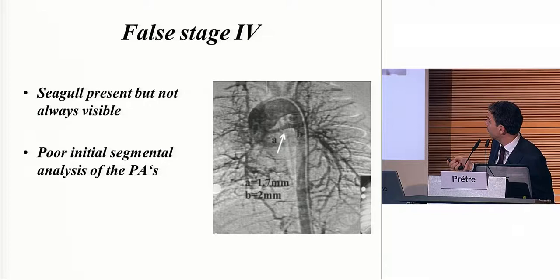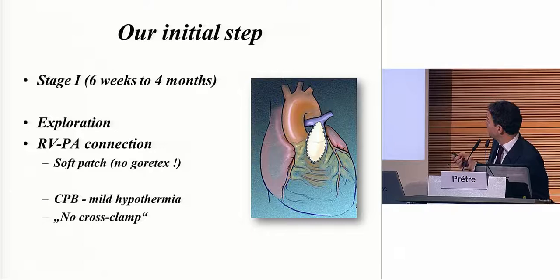You cannot assess the perfusion or the segmental distribution of those vessels, but you don't need it right now — you will need it later on and will have time to do that. The first stage is just something like this. I like to make an exploration if I'm not sure whether it's a type three or a type four. If I find here an artery with a bulbous end, I would do this method — an RVPA connection, in my opinion much better than a Gore-Tex shunt. Obviously, it is a difficult operation because the CPB with big MAPCAs is difficult to handle.